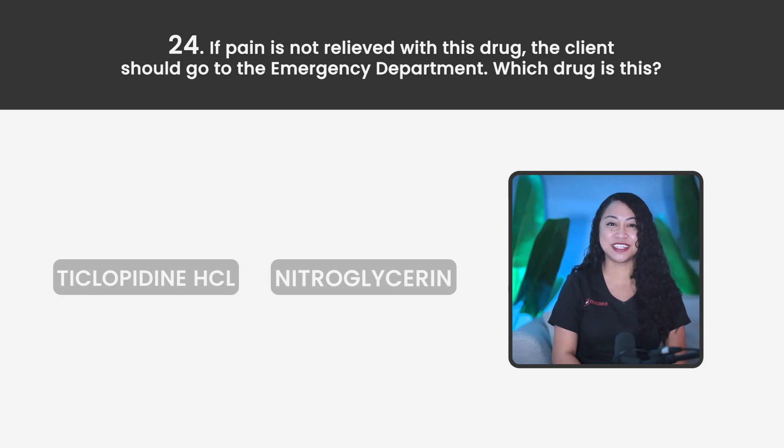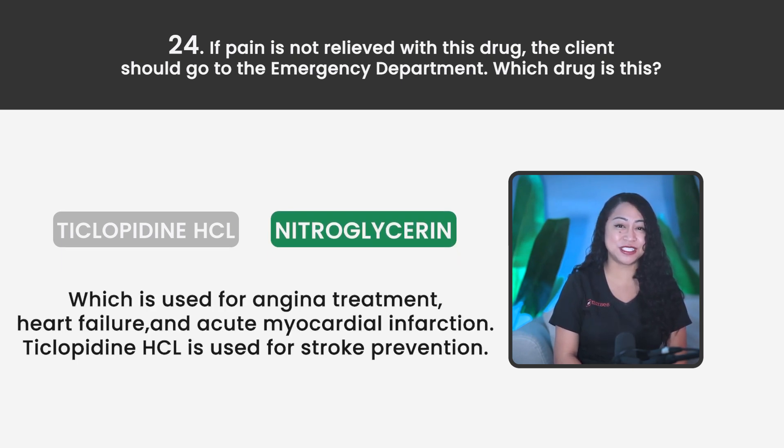Statement 24. If pain is not relieved with this drug, the client should go to the emergency department. Which drug is this? Is it Ticlopidine HCL or Nitroglycerin? The correct answer is Nitroglycerin, which is used for angina treatment, heart failure, and acute myocardial infarction. Ticlopidine HCL is used for stroke prevention.